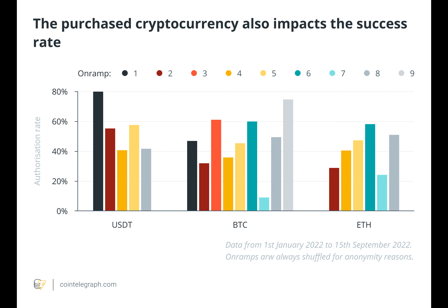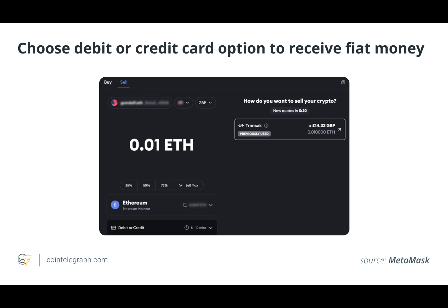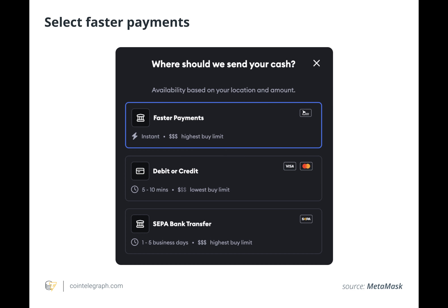If the funds do not arrive in the anticipated time, users who depend on rapid access to funds may become frustrated or experience inconvenience. Consumers could feel quite anxious as they wait for the money to arrive, mainly if there isn't clear communication or status updates. To reduce this risk, users should carefully read the terms and conditions offered by the debit card provider regarding the timeliness of fund transfers and potential delays.